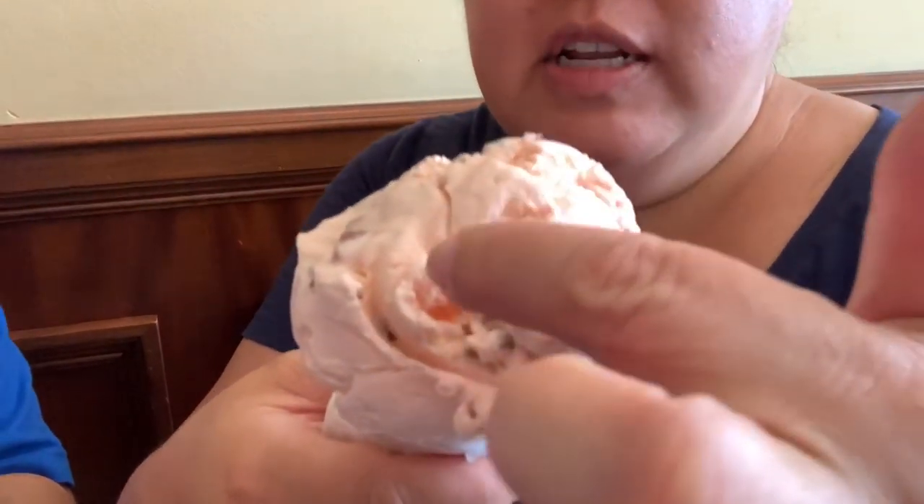We got our ice cream from Leopold's. I got the rum bisque — these are the ones that originally opened with Leopold's in 1919, so these are 100-year-old ice cream recipes. Cheers! It's pretty good — very fruity, has pecans in it, and pieces of fruit as well.